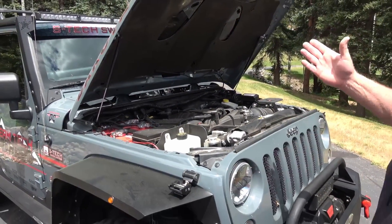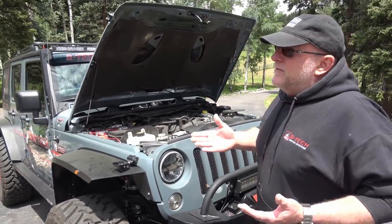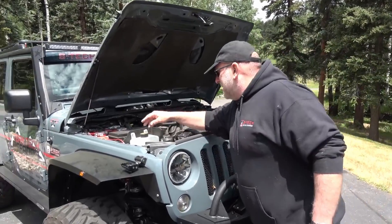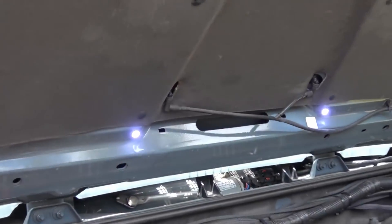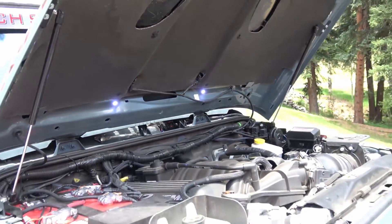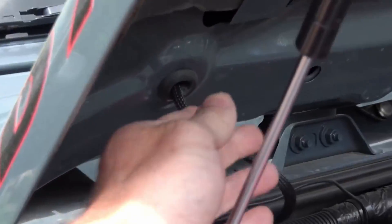One of the shortcomings of Jeep is under-hood lights. So we installed a cool little switch that turns on two LEDs at nighttime — it lights up the entire engine bay. And notice you can't see any wires; everything's hidden. The wires run right through — that's awesome.